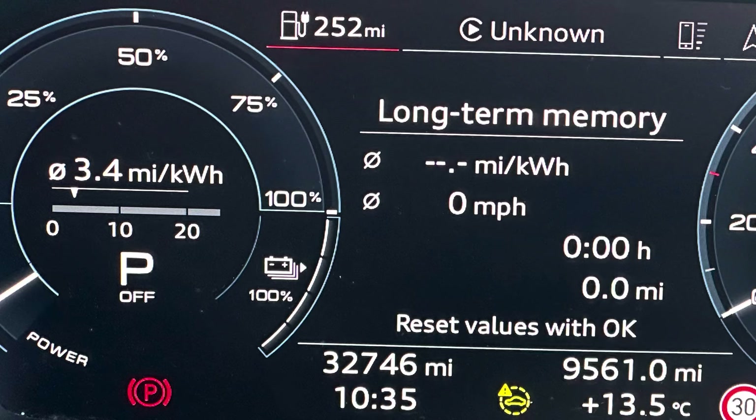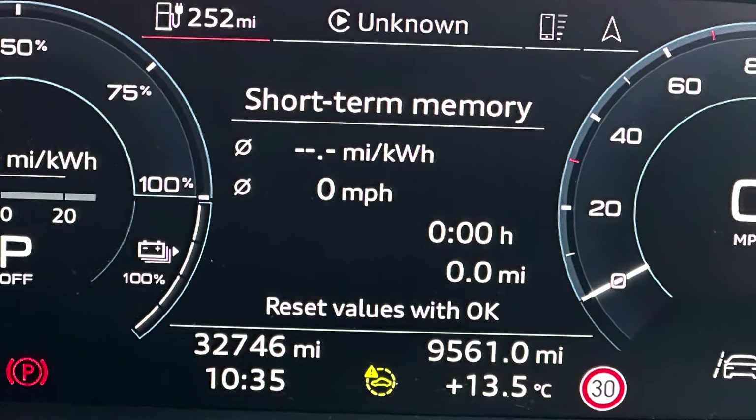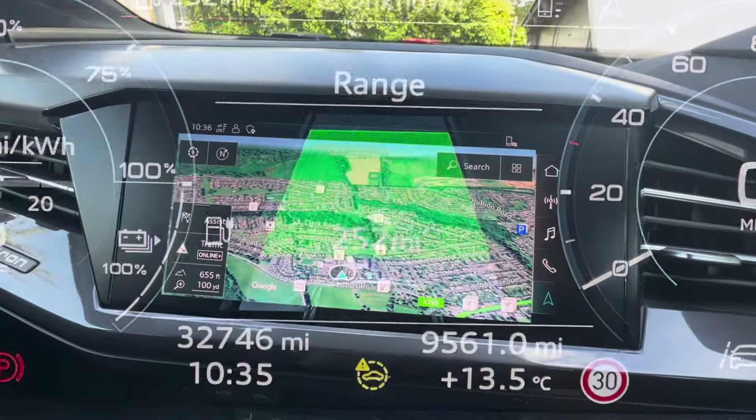As you can see we're showing 100% and I've reset the long-term memory back to zero, and we'll reset the short-term memory too. The range shown is 252 miles, which I think is pretty optimistic.